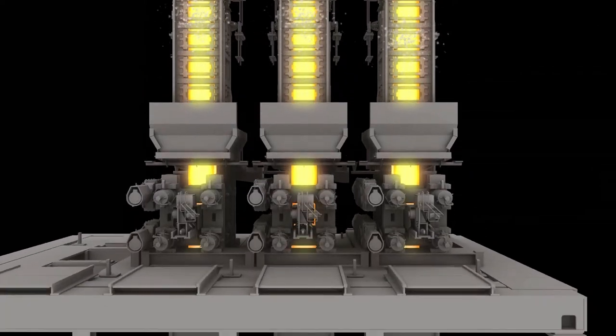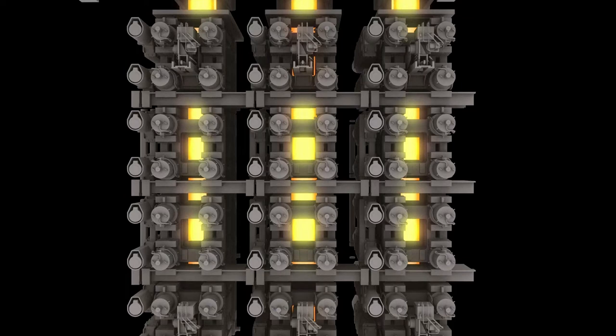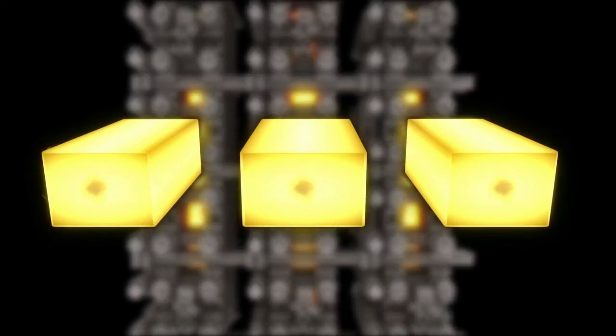Below the segments, a series of large rolls support the strand. Several of these rolls can apply soft reduction, which is a slight squeezing of the bloom shortly before full solidification. This provides the bloom with a superior solidification pattern and minimizes carbon segregation.